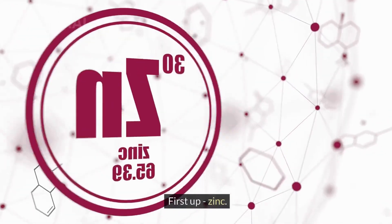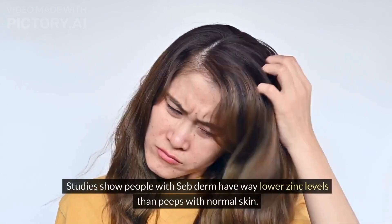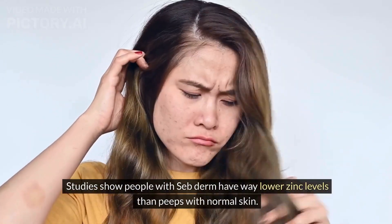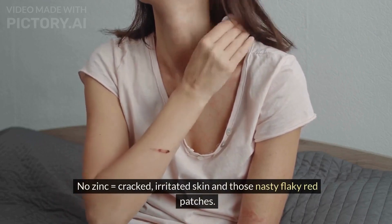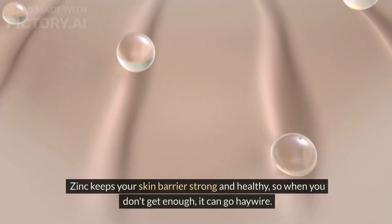First up, zinc. You do not want to be zinc deficient. Studies show people with seborrheic dermatitis have way lower zinc levels than people with normal skin. No zinc equals cracked, irritated skin and those nasty flaky red patches. Zinc keeps your skin barrier strong and healthy, so when you don't get enough, it can go haywire.